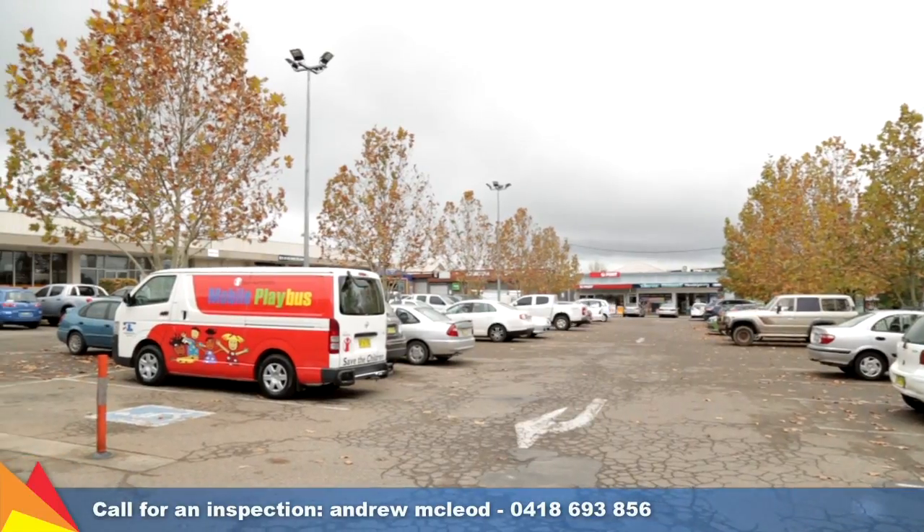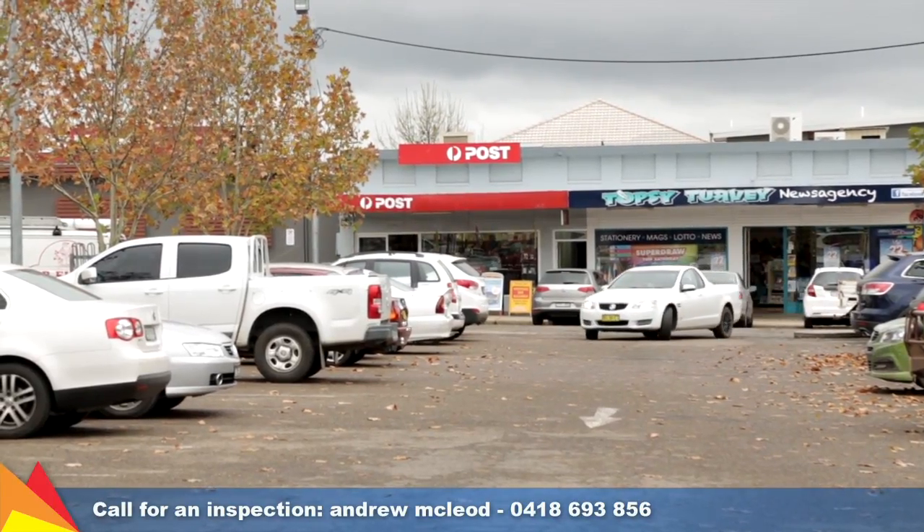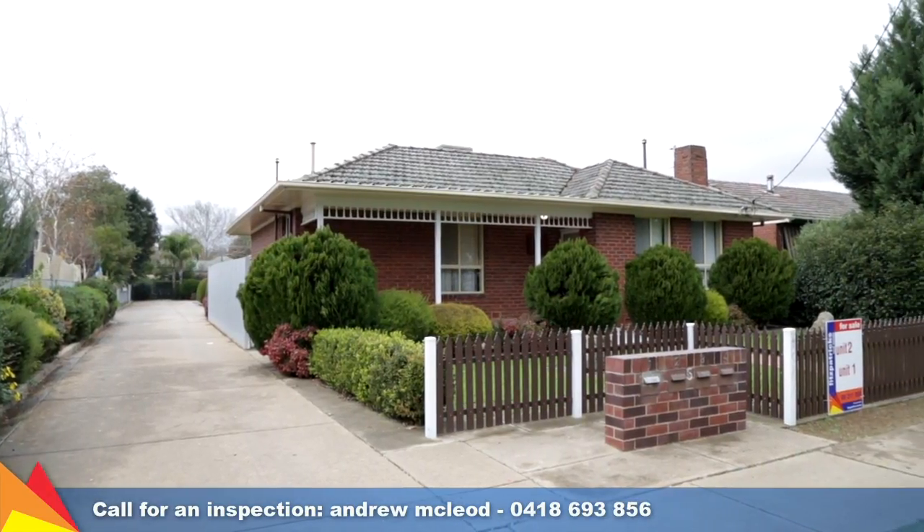Additional points to mention include ducted evaporative cooling plus gas bayonet heating. This unit will satisfy your every need — whether you're an investor, first homeowner, or owner-occupier.